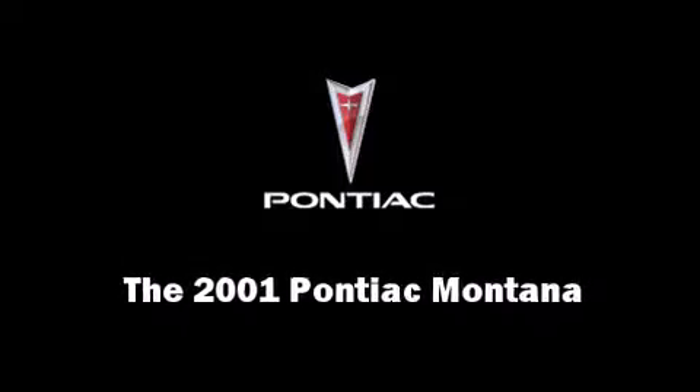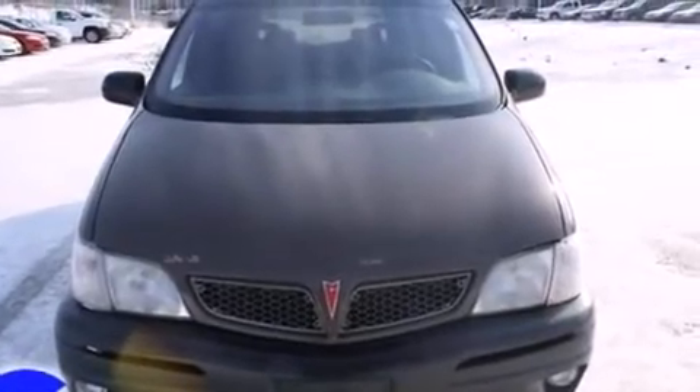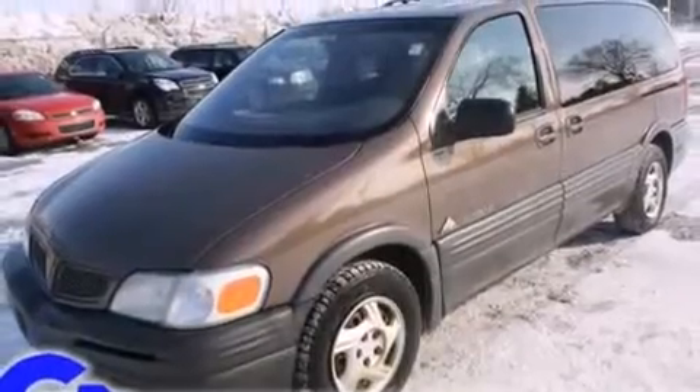Outstanding design defines the 2001 Pontiac Montana. It features a front-wheel drive platform, an automatic transmission, and a refined six-cylinder engine.